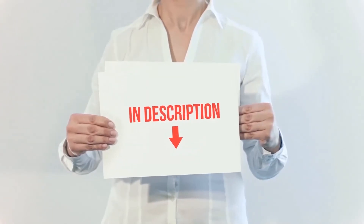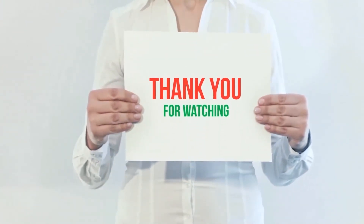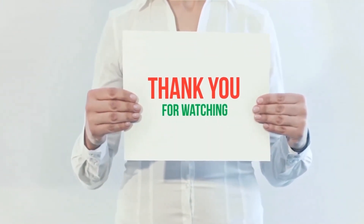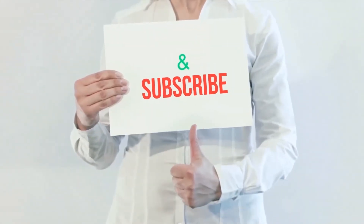I have included the product links in the description. You can check them out for more information and the latest prices. Thank you for watching this video. Please hit the like button, share with your friends, and be sure to subscribe.